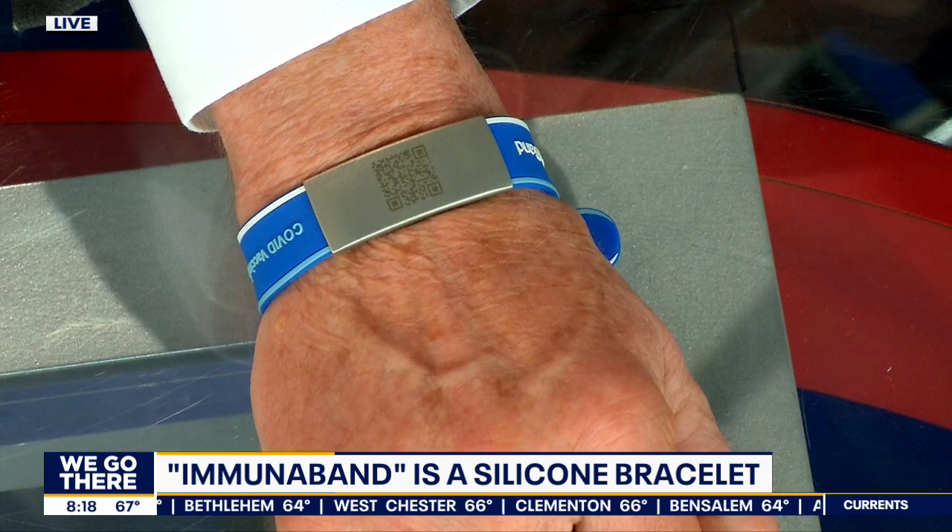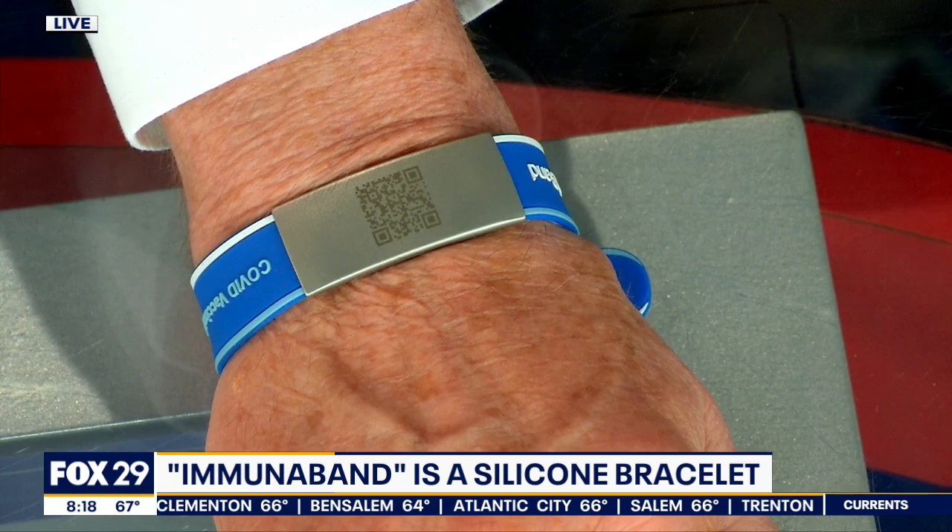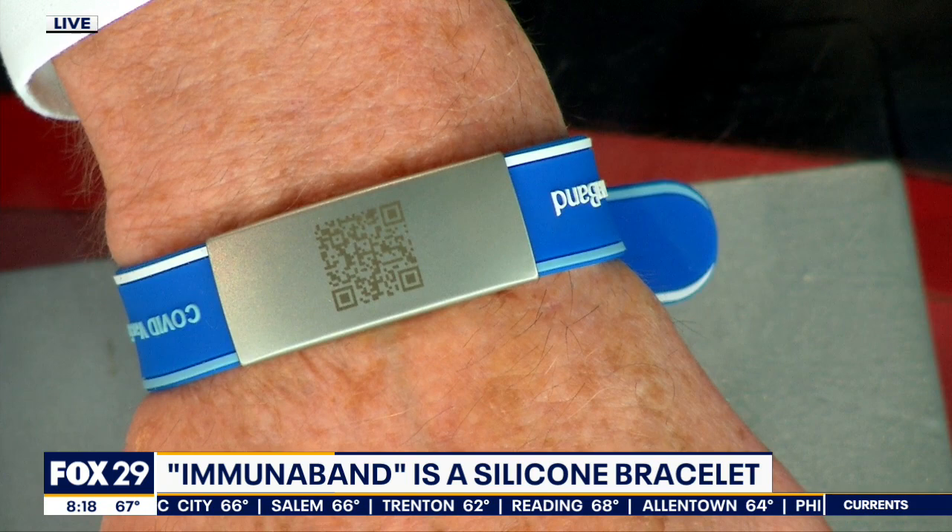It's also a good way to have your vaccination documentation with you. Two people with Immunibands used them to get into Madison Square Garden last night, where vaccination is required — you just access the QR code, which is right on top of the bracelet. People have been holding a little piece of paper and trying to keep up with it wherever they go.